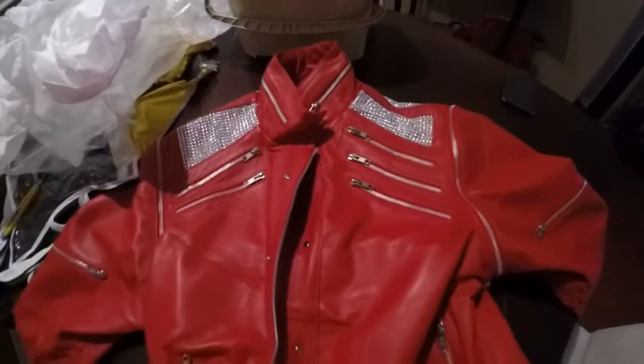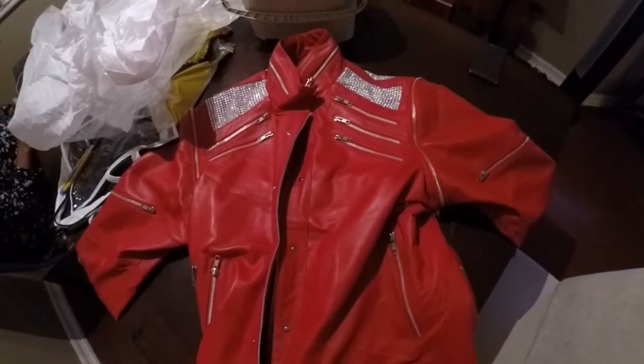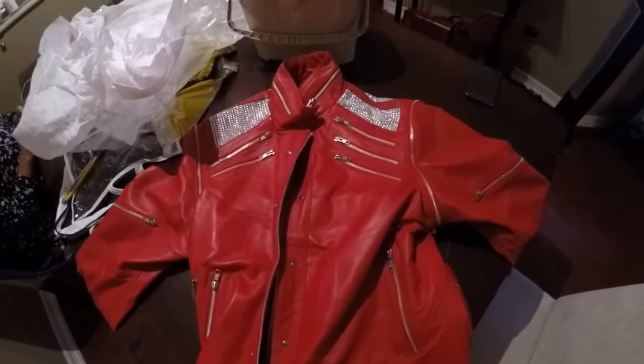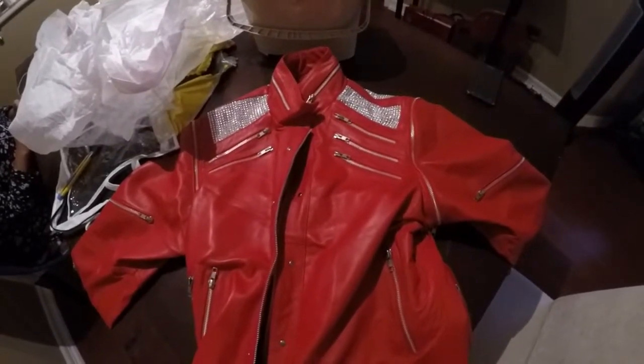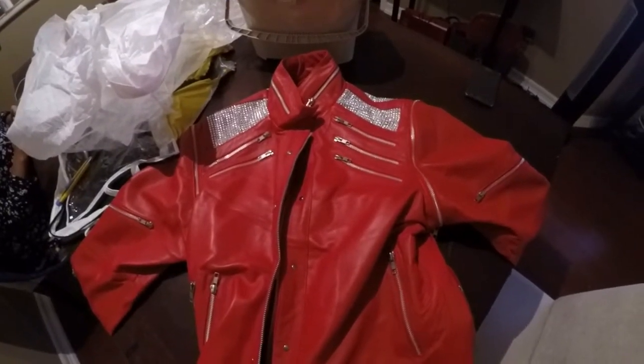This shoulder sleeve has also come off with the zipper — you can take it right off if you want, though I'm not going to do that. So there you have it guys — the Michael Jackson beaded jacket. Thank you for watching, please like and subscribe and check out all my other videos. Talk to you soon.